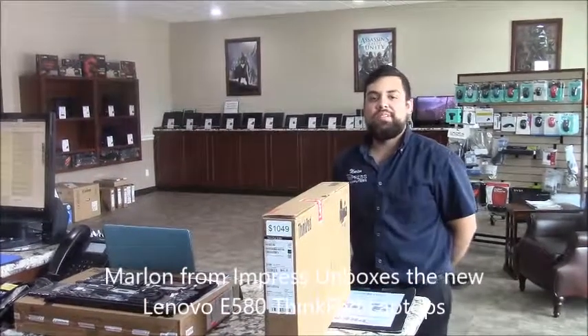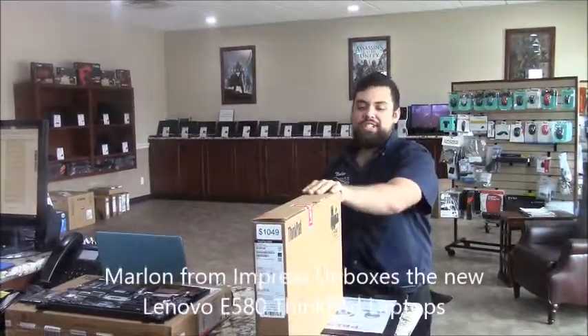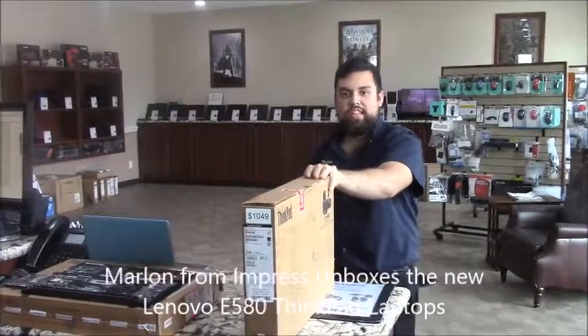Hey guys, Martin with Impress Computers. Today we're going to talk about upgrading your solid-state drive or regular drive on the ThinkPads.